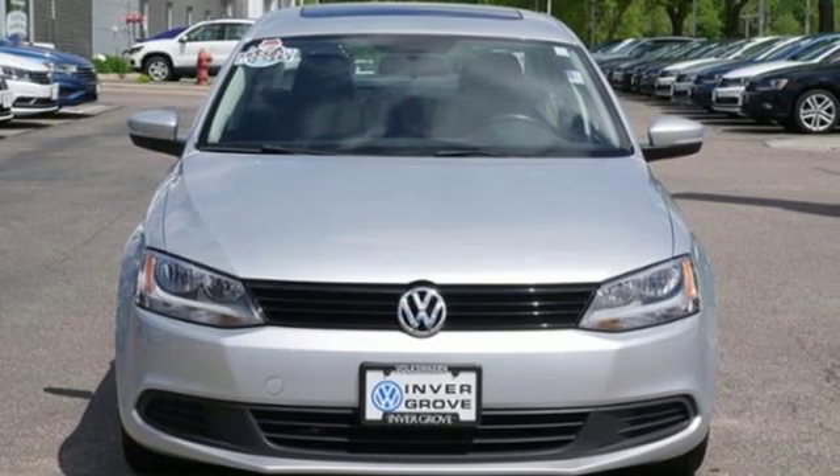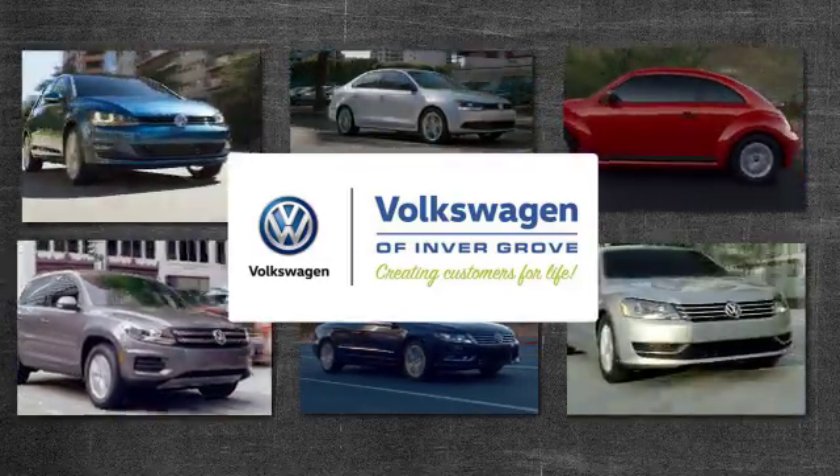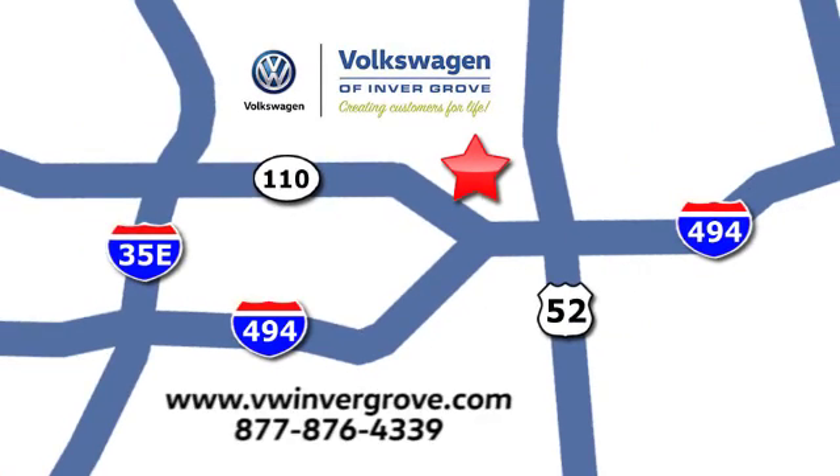There's even more to see in person. Take it for a test drive today. Volkswagen of Inver Grove — creating customers for life. We are conveniently located at 1325 50th Street East in Inver Grove Heights, Minnesota, near Highway 494 and Roberts Street, across from Best Buy.